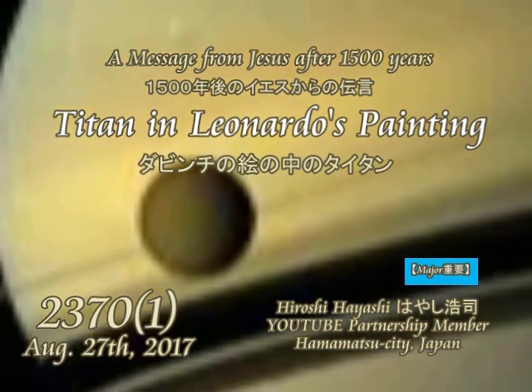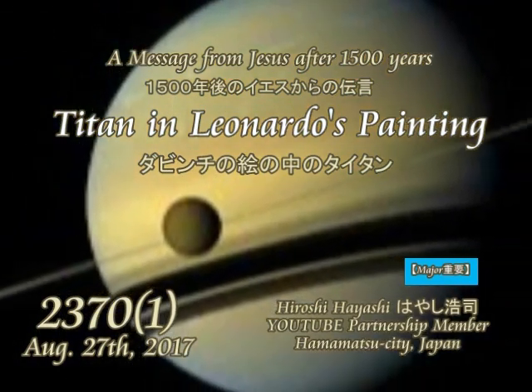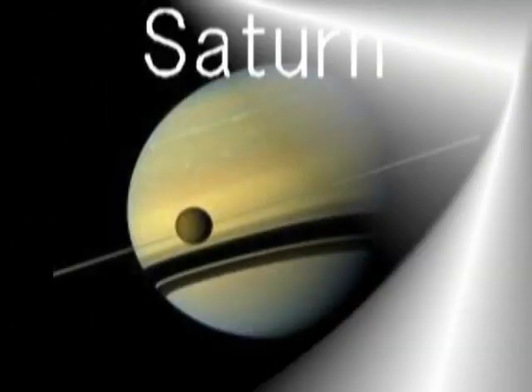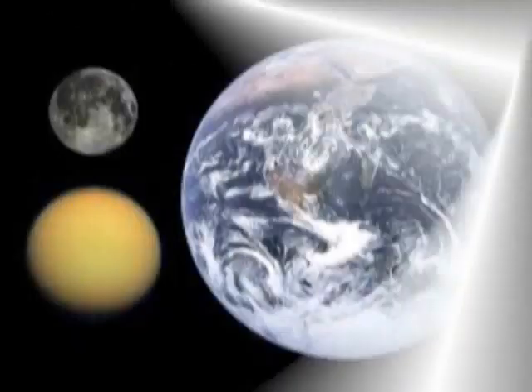Saturn's frigid moon Titan has some characteristics that are oddly similar to Earth but still slightly alien. It has clouds, rain and lakes made of methane and ethane, a solid surface made of water ice, and vast dune fields filled with hydrocarbon sands.